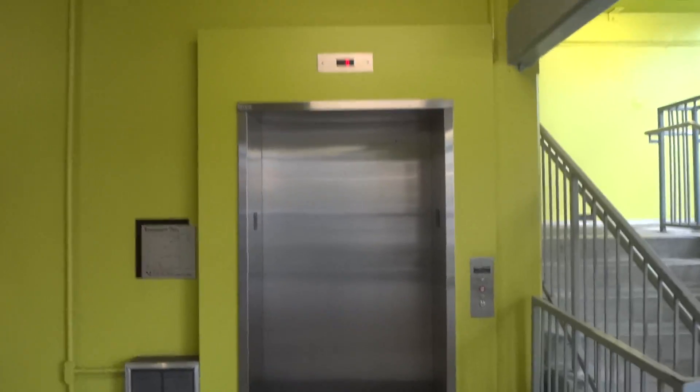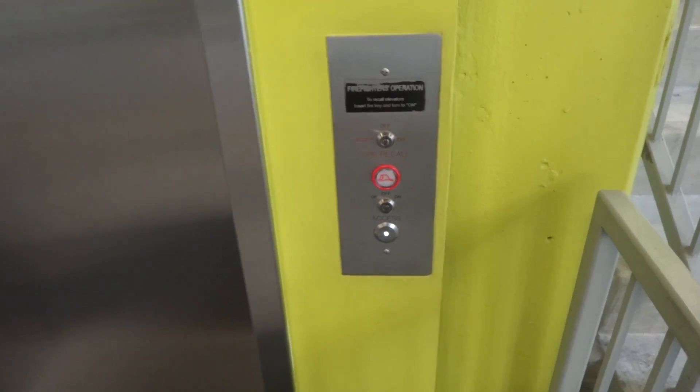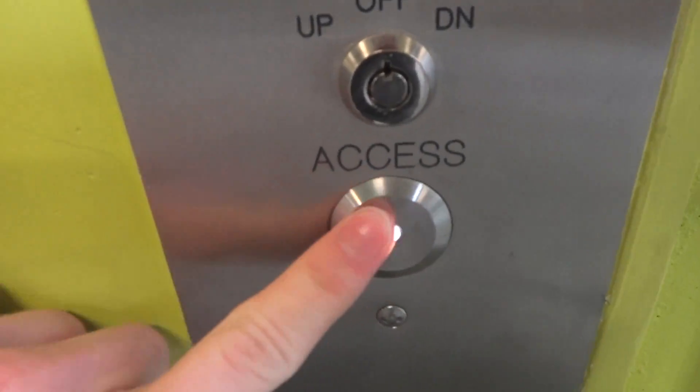This is the elevator here at the Delaware North Parking Garage in Buffalo, New York. Look at that white LED.